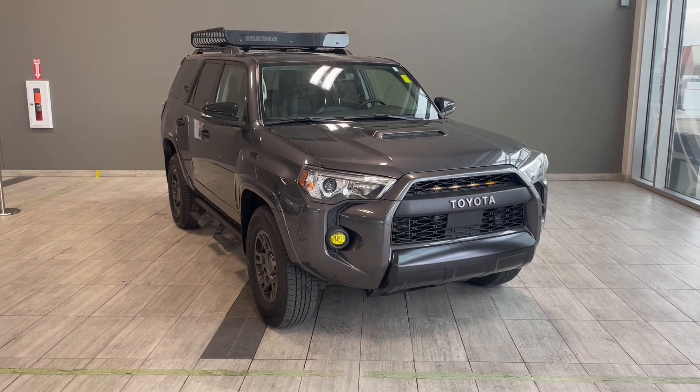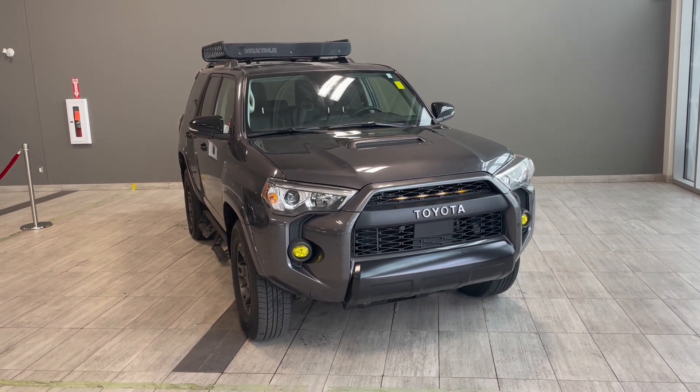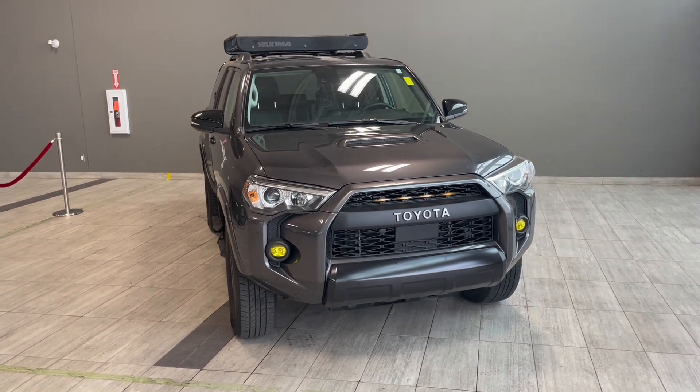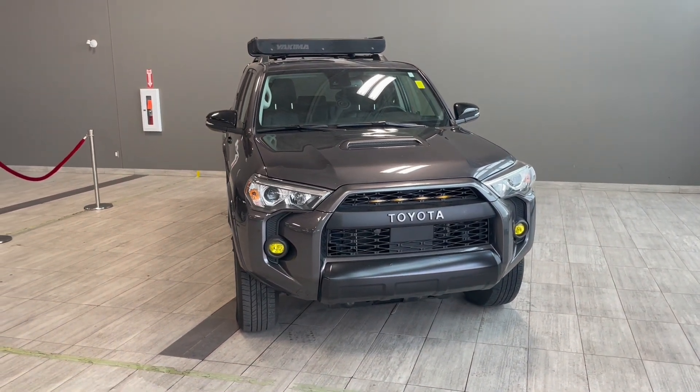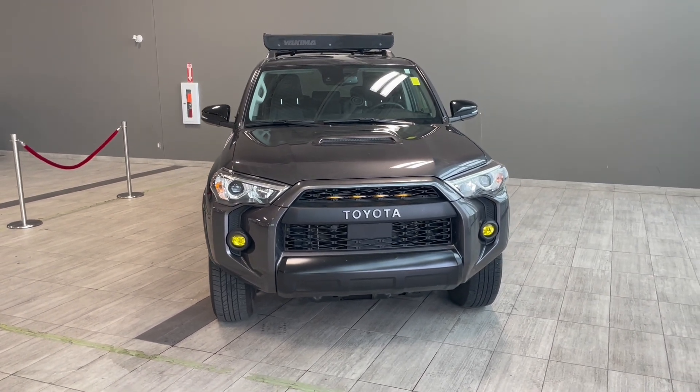Underneath the hood you have a 4.0 liter V6 engine. This silver metallic gray SUV comes equipped with 17-inch alloy wheels, front fog lights, roof rack rails, splash guards, as well as the stylish hood scoop.